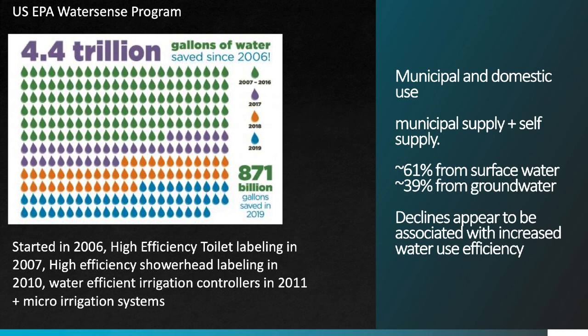Efficiency has also been increasing through the use of more efficient irrigation controllers for landscapes and an increase in the amount of micro-irrigation or drip irrigation systems being used. Those systems reduce overall rates of water use, so this category is a case where efficiency efforts seem to be paying off in a pretty significant way at the national level.